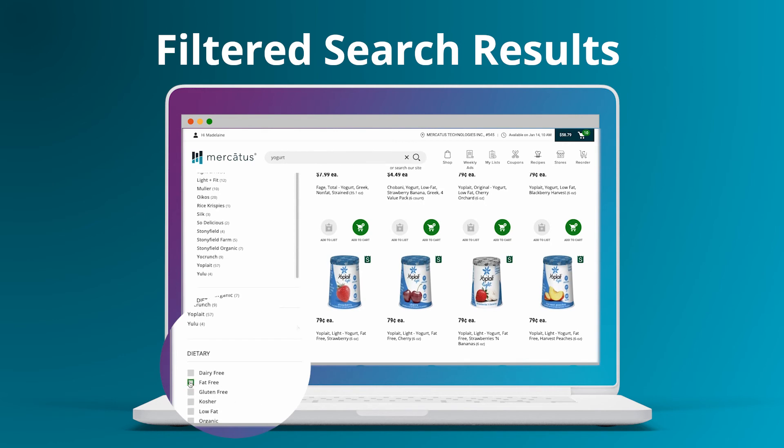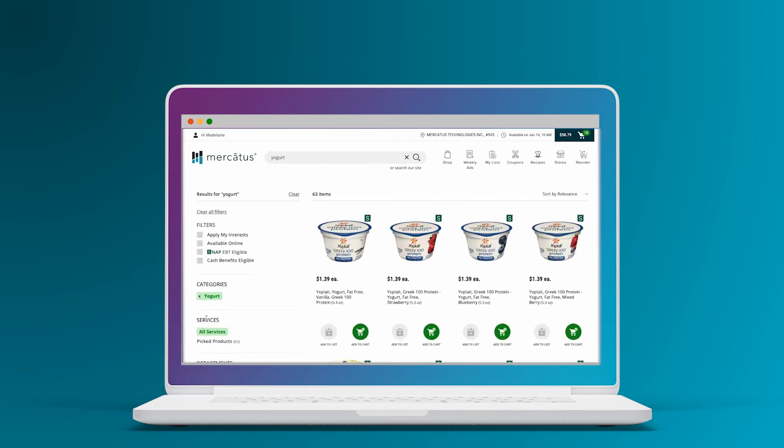From dietary restrictions, to sale items, to SNAP EBT eligible products, and more.